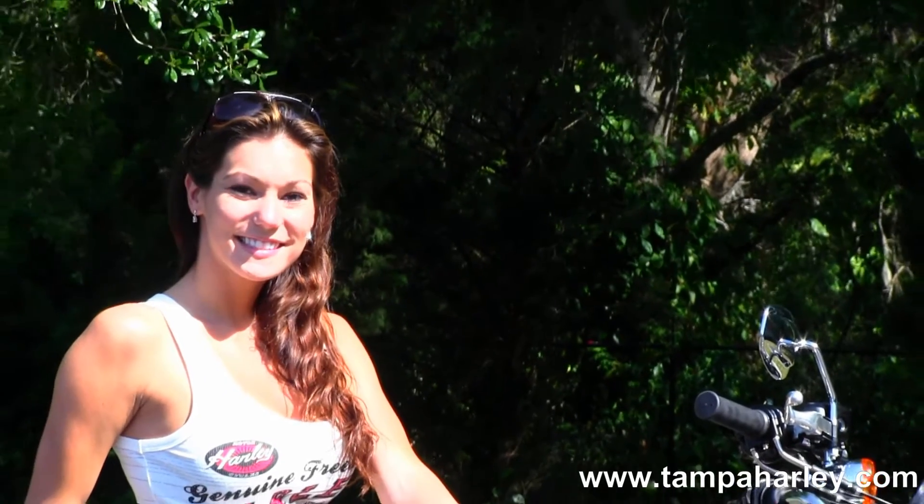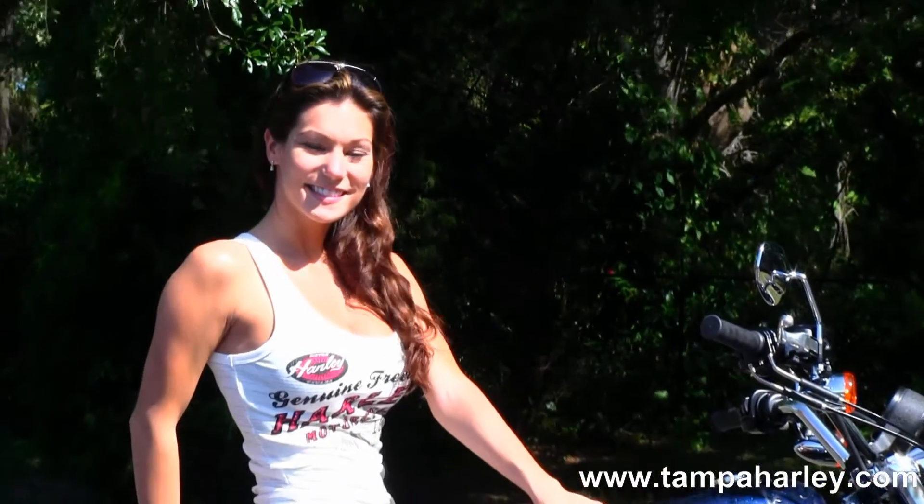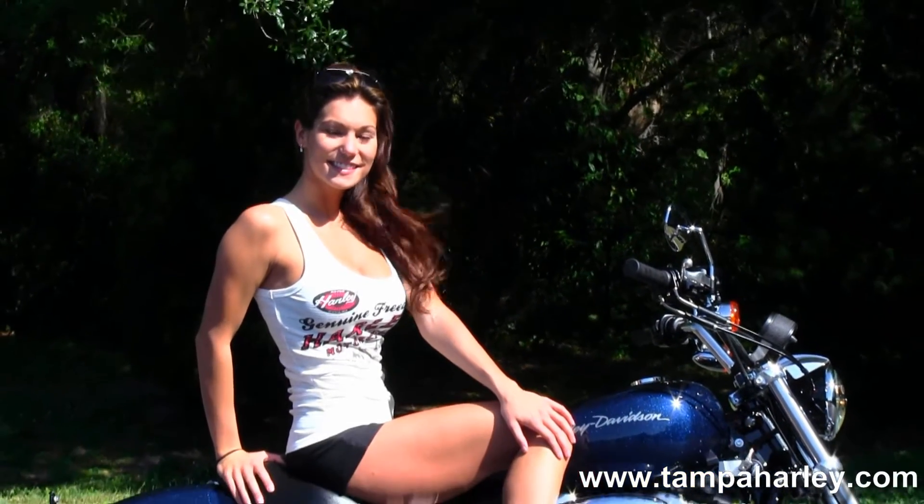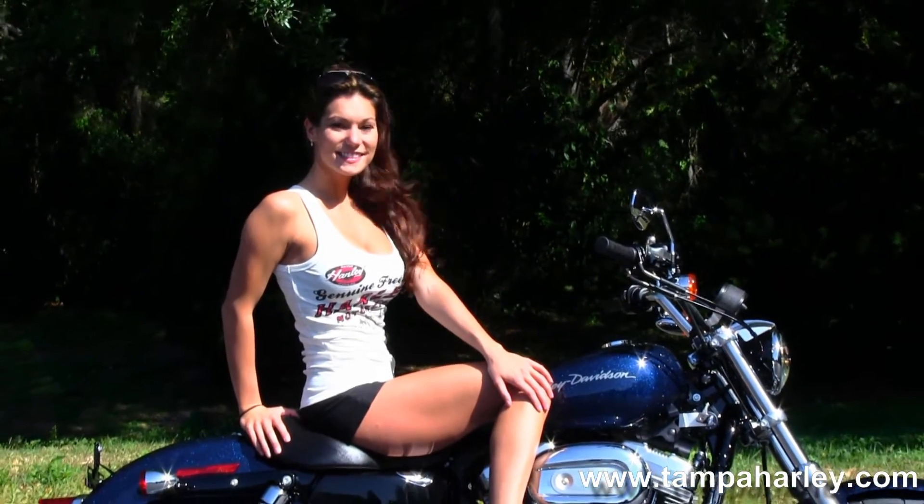Here at the world famous Gulf Coast Harley-Davidson, all our bikes are fully serviced and safety inspected. We take in all motorcycle trades including import motorcycles, vehicles, cars, campers, trucks, boats, RVs — you name it, we take it.